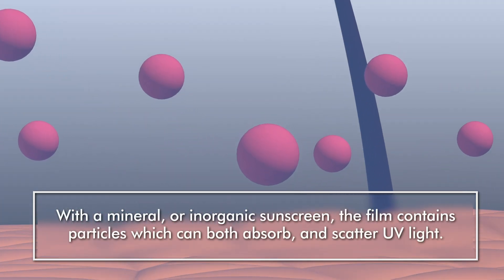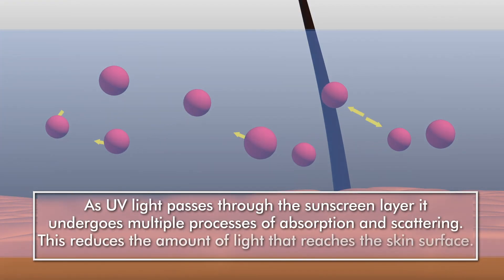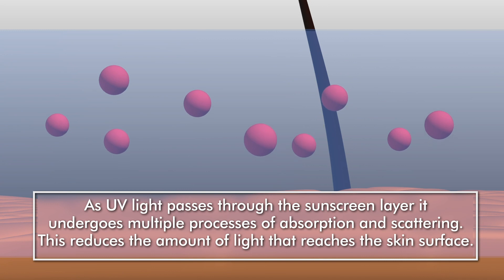With a mineral or inorganic sunscreen, the film contains particles which can both absorb and scatter UV light. As UV light passes through the sunscreen layer, it undergoes multiple processes of absorption and scattering, which reduces the amount of light that reaches the skin's surface.